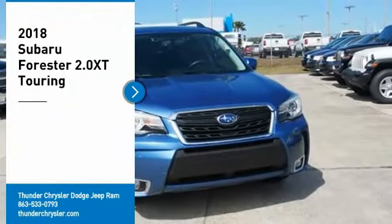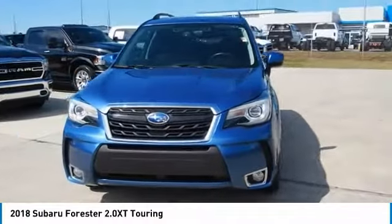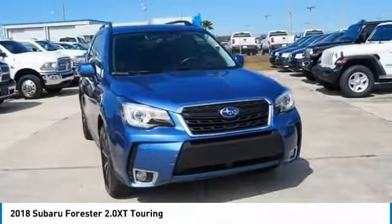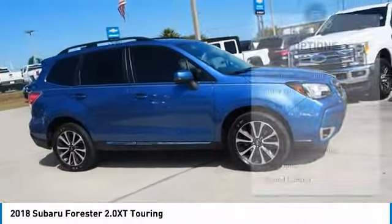Come test drive the 2018 Forester. The Subaru Forester is a sensible, practical, and affordable vehicle. It has an impressive comfortable ride and handles well. Here are some of this vehicle's great options.